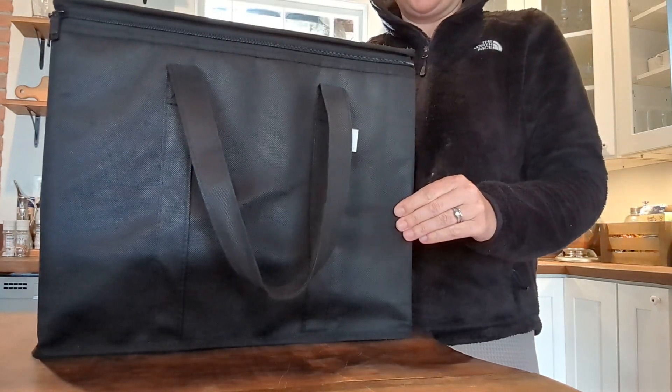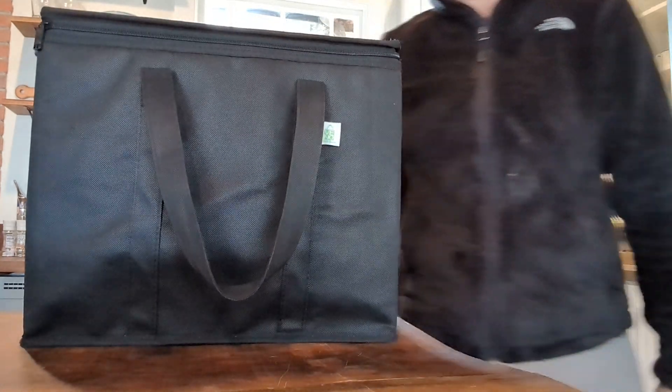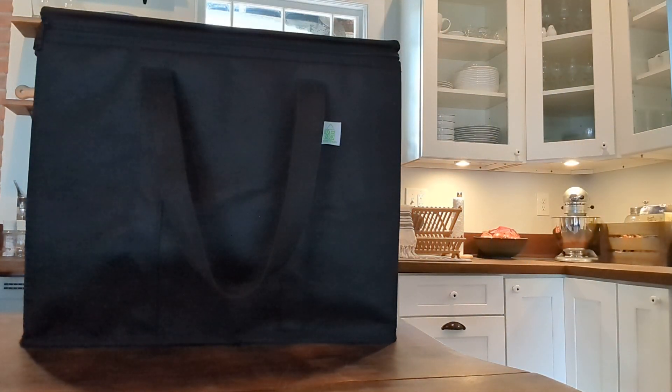They come in a pack of three. They're insulated. We really enjoy them. We'll continue to use them. We think you will, too.